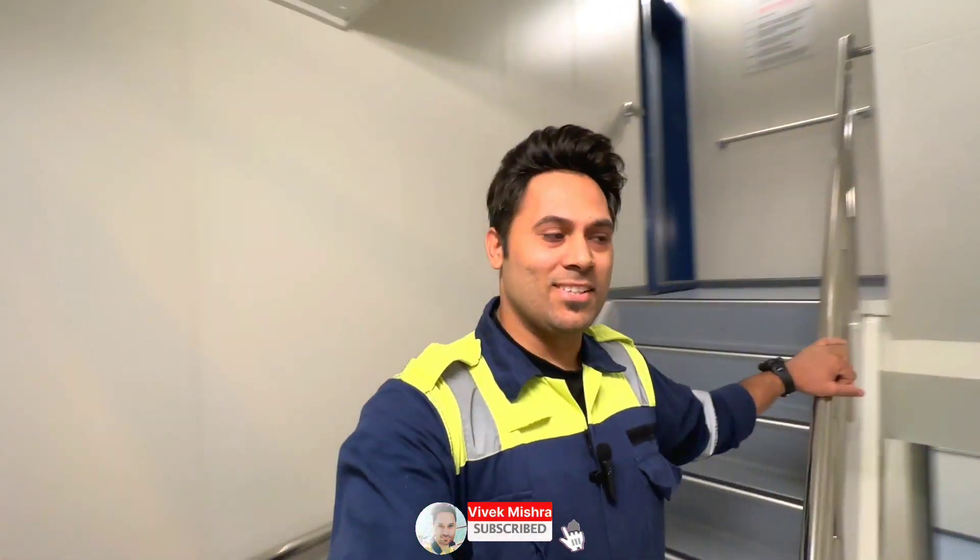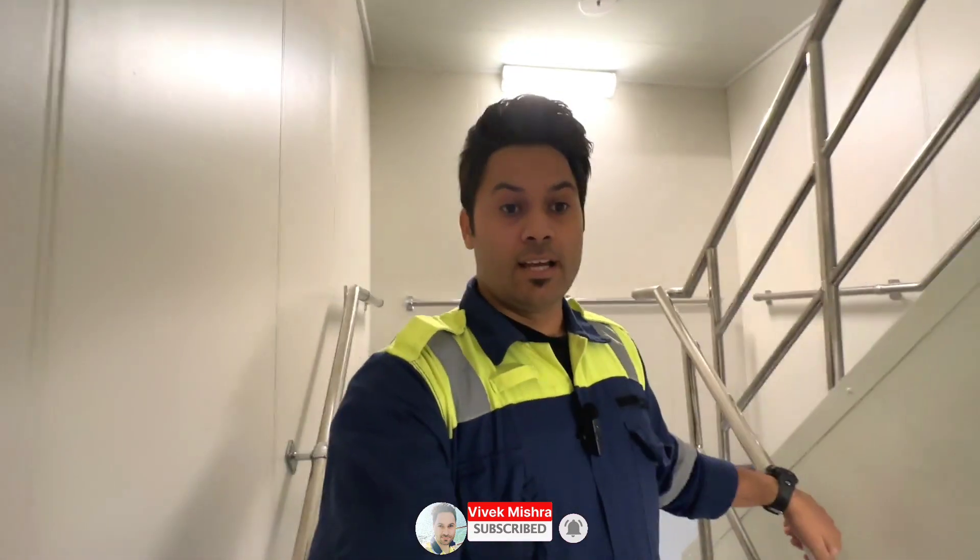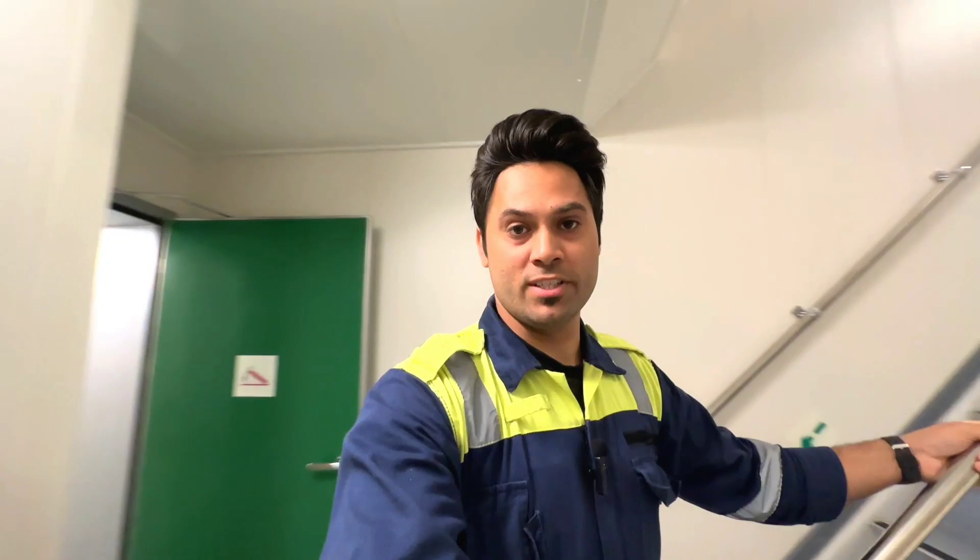Hello guys, what's up and welcome back to this new blog. In this video I'm going to cover a very interesting topic — the vessel of the future. I will cover how future vessels will look like and how they are going to enhance their services and operations through safety and all.